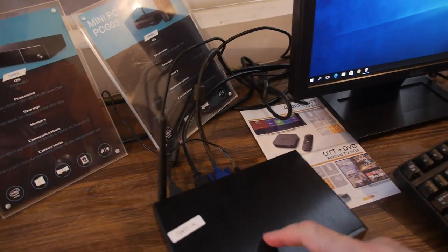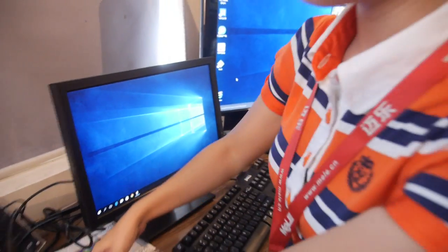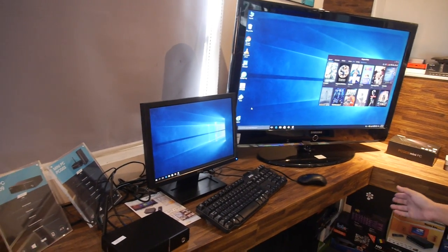So it's dual screen. This is the PCG09, with SSD inside. We have VGA and HDMI so it can support dual display — you can have a small monitor and a big TV at the same time.